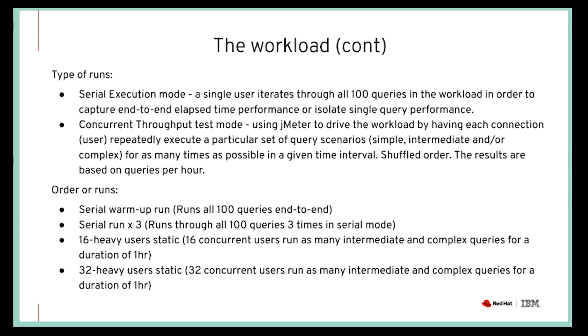To summarize what we did for our runs, both on the one-terabyte and two-terabyte setups: we did a serial warm-up run on a cold buffer pool to run all 100 queries; we did a serial three-iteration run where we run each query three times and measure the total elapsed time; and then we have two concurrent throughput tests with 16 heavy users and 32 heavy users using intermediate and complex queries.